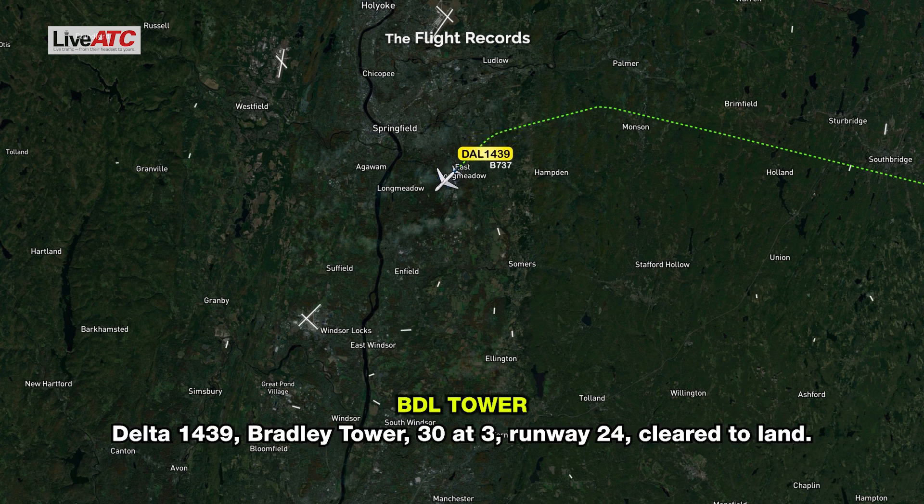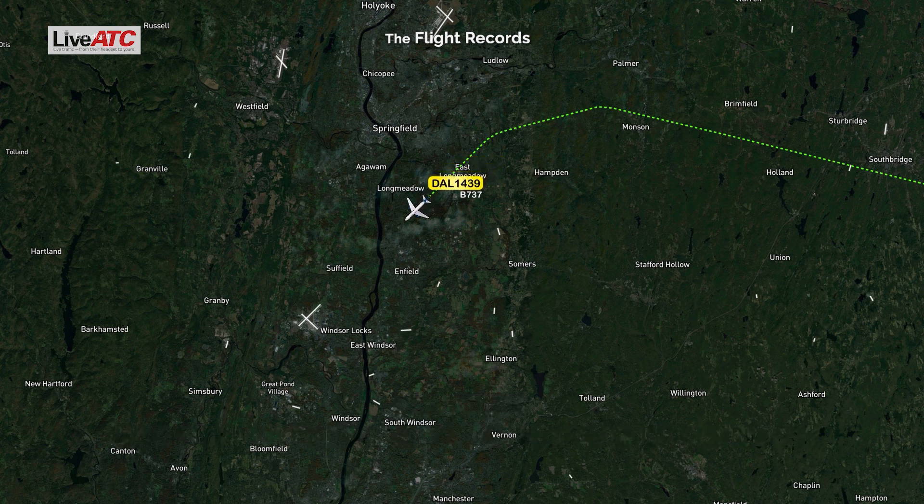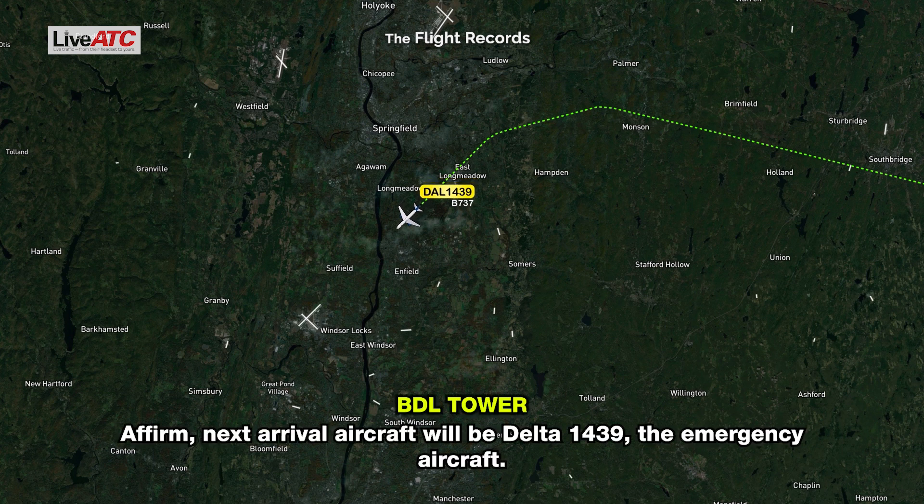Delta 1439, Bradley Tower — winds 300 at 3, runway 24, cleared to land. 24, cleared to land, Delta 1439. Delta 1439, Bradley Tower, winds 300 at 3, runway 24, cleared to land.